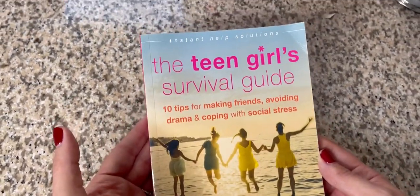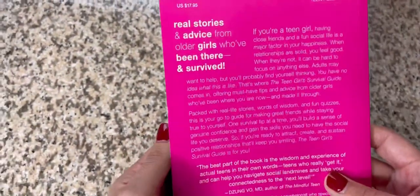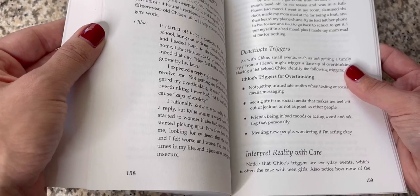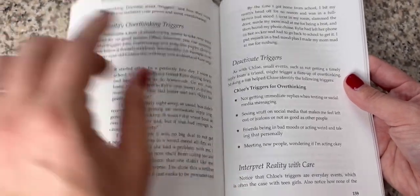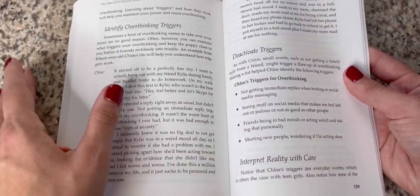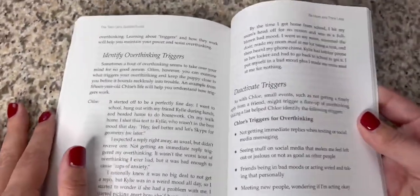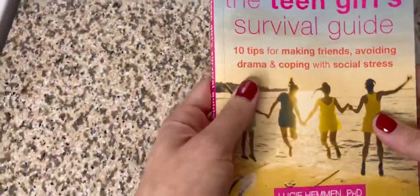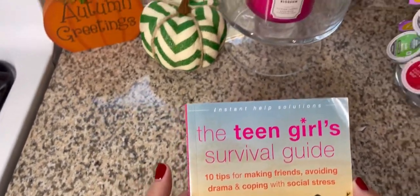Last one today: when I first saw this I thought it was funny, but then when I started looking through it I was like, you know what, this says 'Teen Girl Survival Guide' but I might even read this. From skimming through it, it had a lot of great stuff. It talks about social media — 'seeing stuff on social media that makes me feel left out or jealous, or not as good as other people.' I mean, who can't relate to that? I think that was a great find.